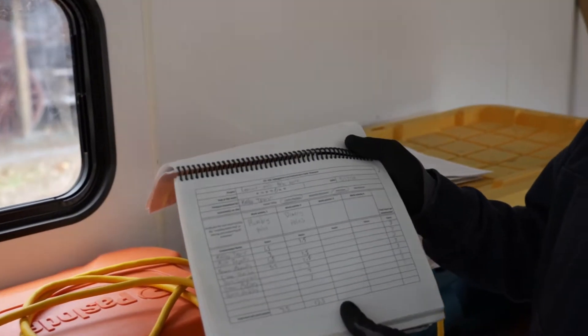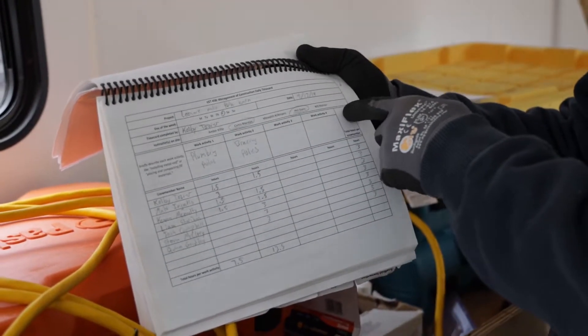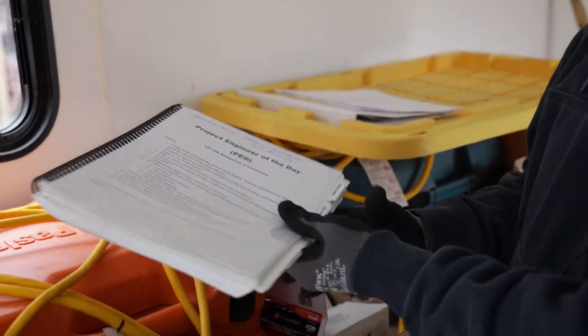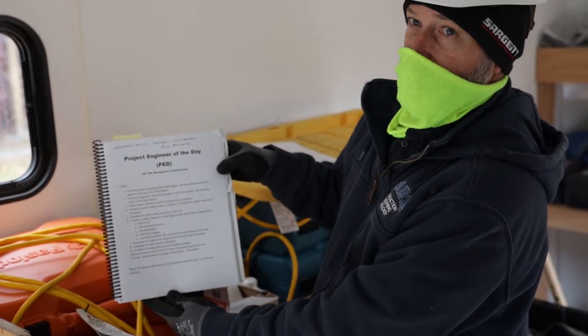And finally, time cards. We have a crew time card — the crew members on one side, the activities across the top — and we summarize all that to capture how many hours it took to do things. This is our project engineer of the day book from a project we did last year.